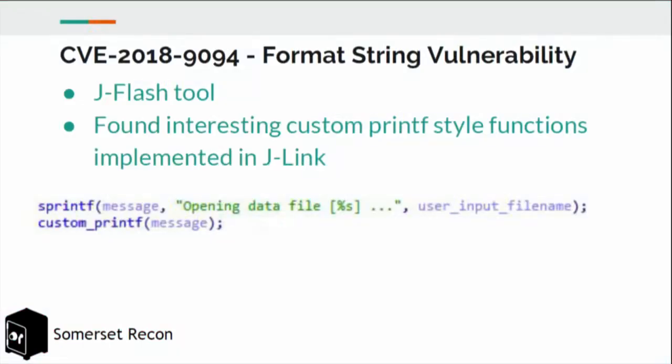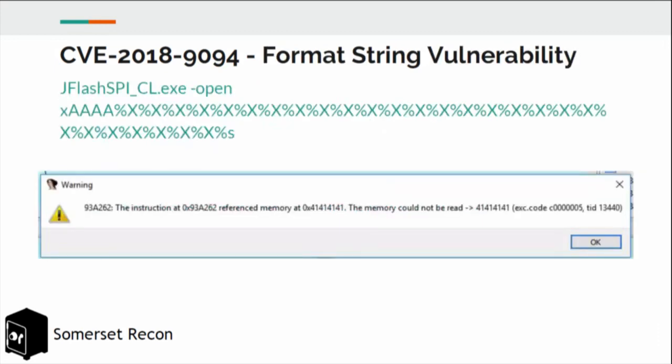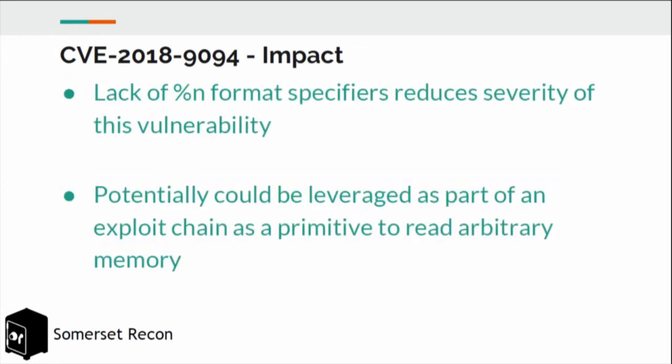The first finding is the custom string formatting. We noticed interesting usages where if it were a standard string formatting function, it would be a format string vulnerability. The custom implementation used most basic format specifiers like %s, %d, etc., but it did not accept the %n that's typically used in format string vulnerabilities. We were able to do arbitrary reads; however, due to the lack of the %n specifier used to write bits, we were not able to turn this into an arbitrary write.